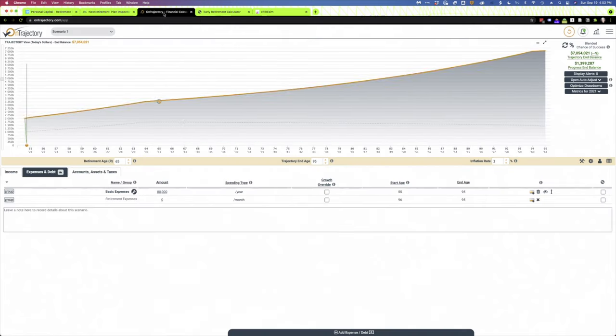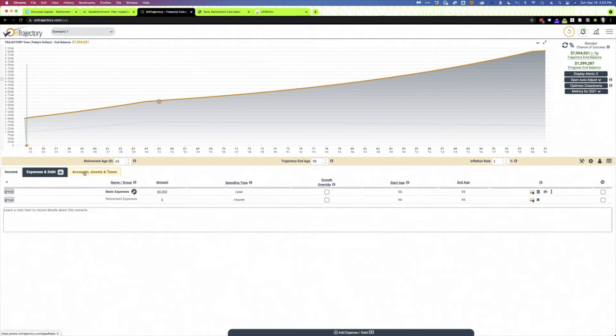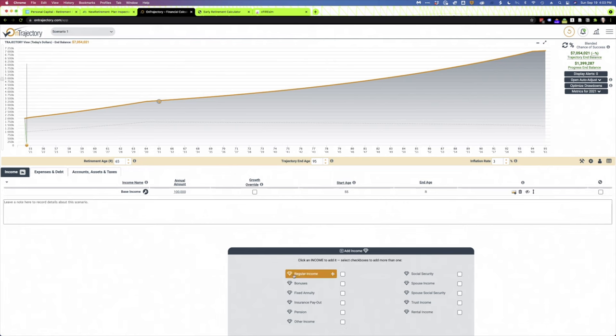Moving on — On Trajectory is very similar to New Retirement, but goes about things in a slightly different way, and of course the user interface is very different. Like New Retirement, it has a means to get you up and running very quickly. Once you have a baseline in the tool, you can begin to model all of your income, expenses, and accounts. For income, you can add regular income, bonuses, a fixed annuity, insurance, pensions, social security, your spouse's income, trust income, rental income — pretty much just about everything.